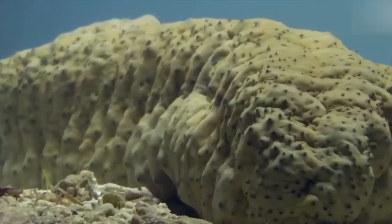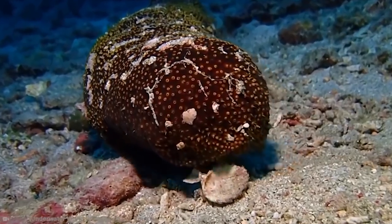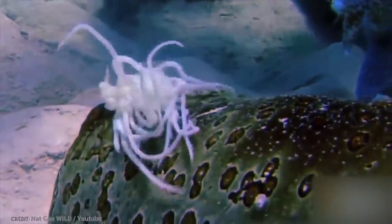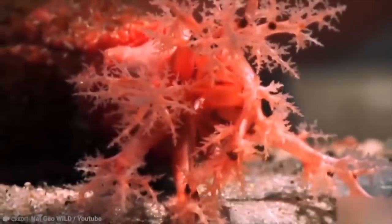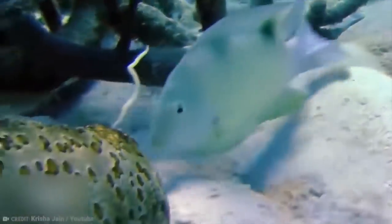There are many reasons to be happy that you're not a sea cucumber. Spilling your guts to avoid potentially being murdered and eaten is most definitely one of them. I think even the sea cucumber itself would agree with that conclusion — if they evolved to be able to talk.